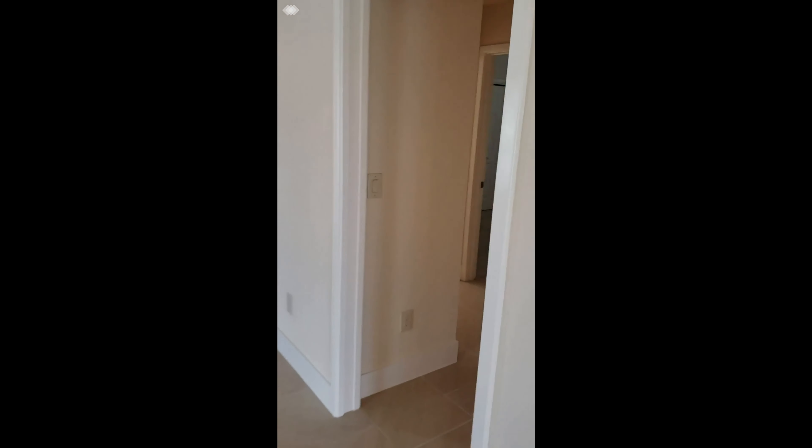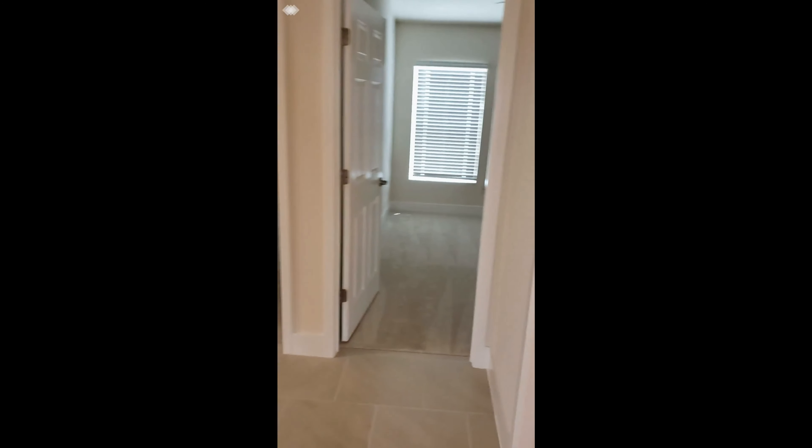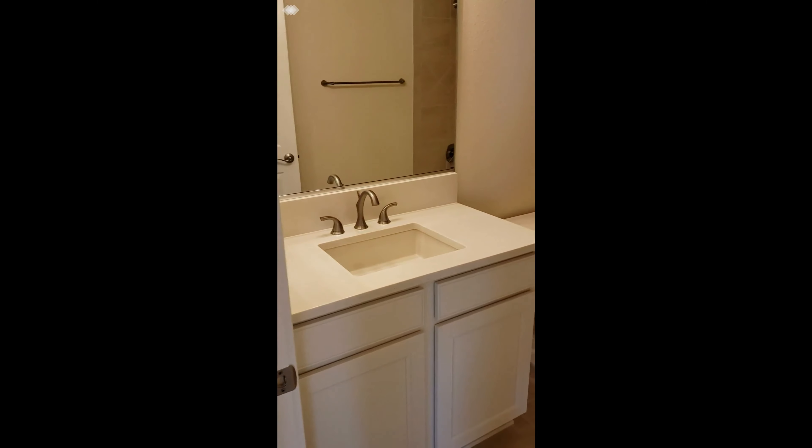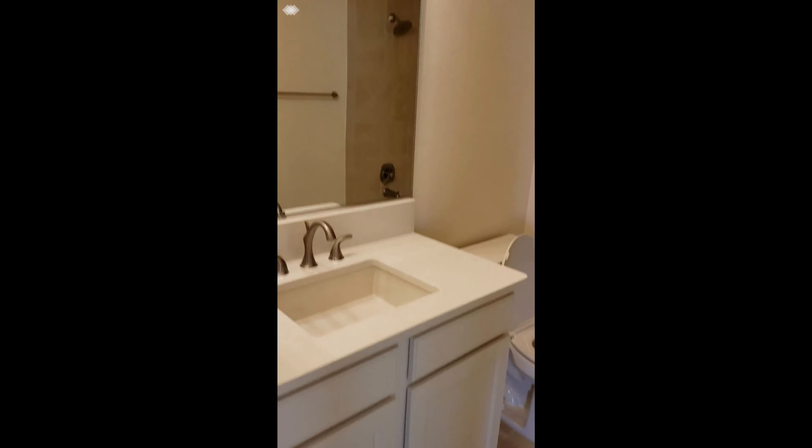And it has a little bit of an extended walk-in closet. There's a little area back here that pops out for linens and things. And then more storage over here — shelving. That's sort of convenient.